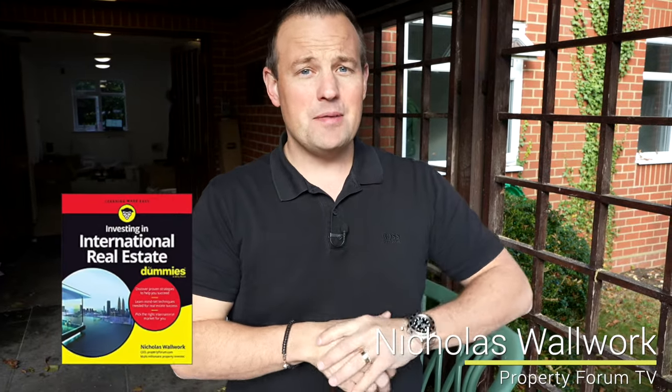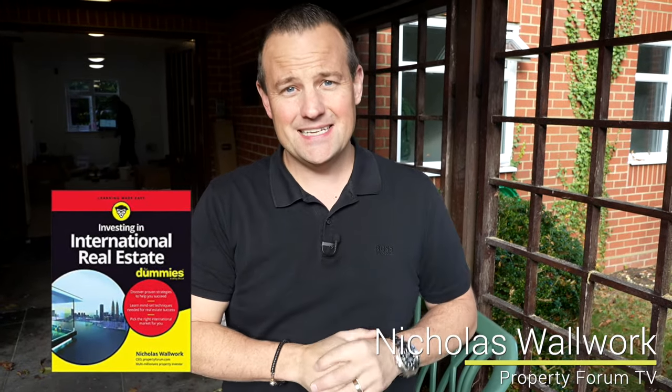Hi, I'm Nicholas Woolwork, globally published author of 'Investing in International Real Estate for Dummies' - check it out on Amazon. Loads of good free advice in that book for a very fair price, save you going on a £20,000 course. We've also got some new courses being launched under the Nicholas Woolwork brand - very exciting. Look in the description, they may already be released, some very cost-effective courses to get you on the ladder.